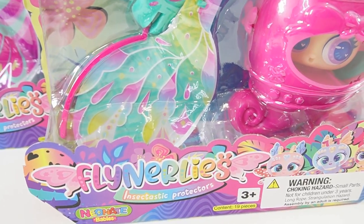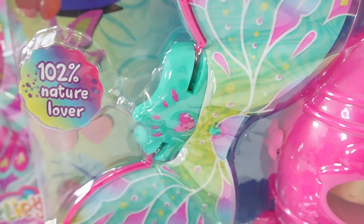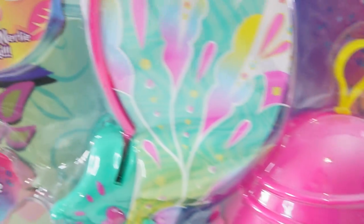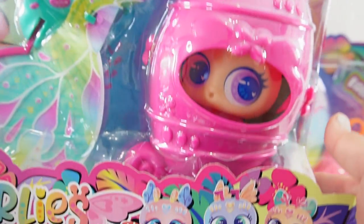These are Fly Knurlies. I see wings here — a beautiful pair of wings. I see a little needle cocoon, and of course down here I see our little Fly Knurlie. It says over here: teach your Fly Knurlies how to fly. And today we have three of them.